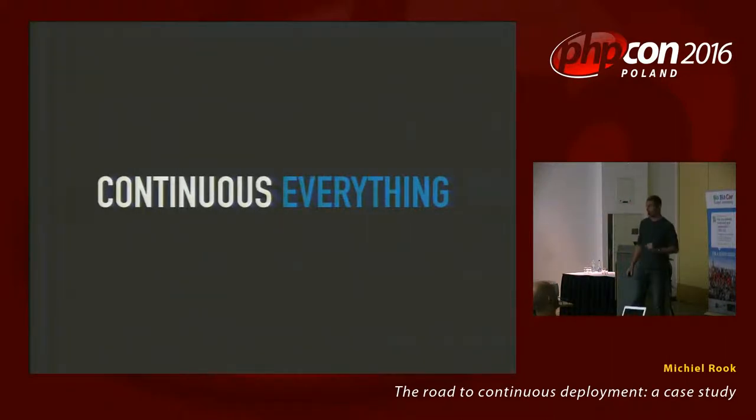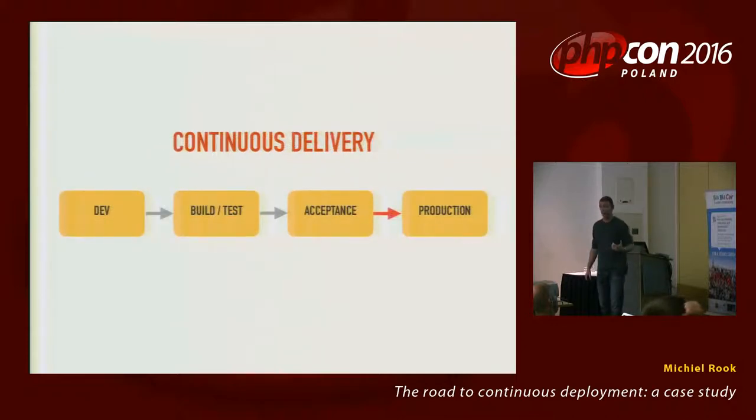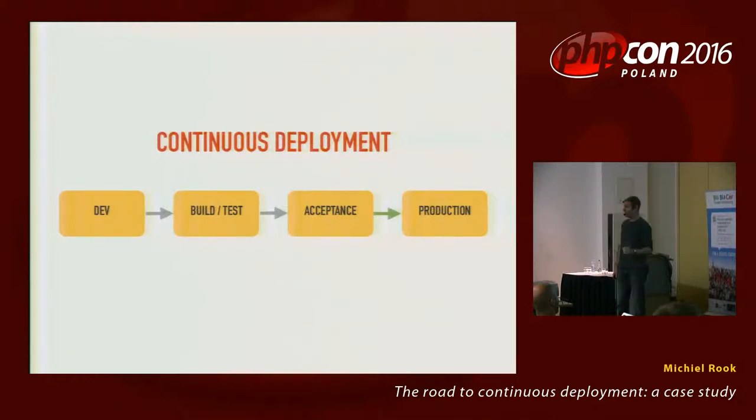During development we emphasized that everything needs to be continuous. It all starts with continuous integration: developers build code, check it in, and Jenkins or Travis starts building and testing it. That's CI — it doesn't actually deploy anything yet. Going up to continuous delivery, we automatically deploy after the build to acceptance, but we don't automatically deploy to production yet. Every moment of the day we should be able to deploy to production, but the moment we do is decided by a human. True continuous deployment is where that last step is also automated — there's no human involved anymore. Once it gets deployed to acceptance and it's okay, we deploy to production immediately.